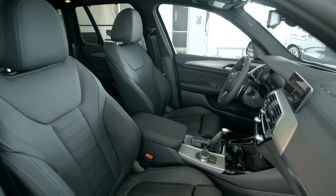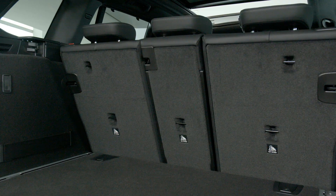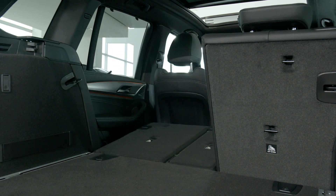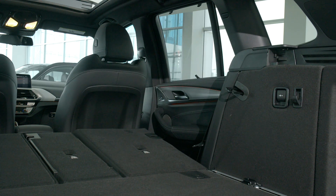The interior as a whole displays exceptional material quality, fit and finish, with carefully thought-out storage concepts for maximum practicality. The standard split-folding rear bench with adjustable recline can be remotely folded flat from the trunk, revealing nearly 1,800 litres of cargo capacity.